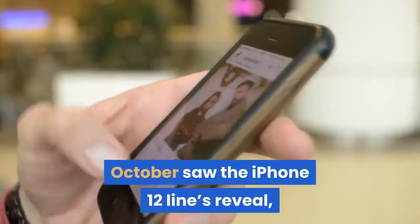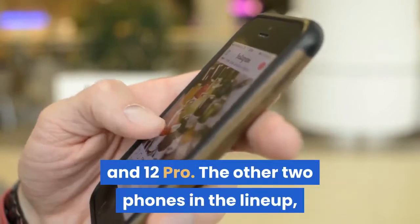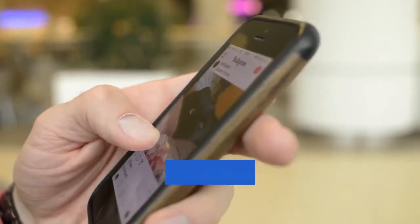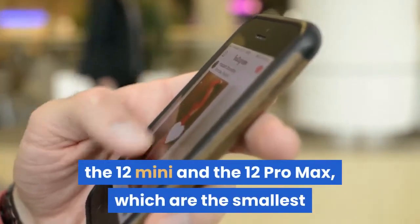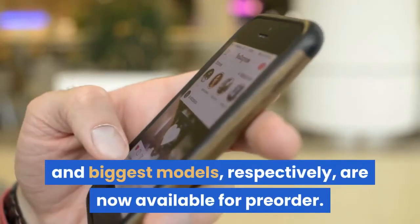October saw the iPhone 12 lineup reveal, along with the release of the iPhone 12 and 12 Pro. The other two phones in the lineup, the 12 Mini and the 12 Pro Max, which are the smallest and biggest models respectively, are now available for pre-order.